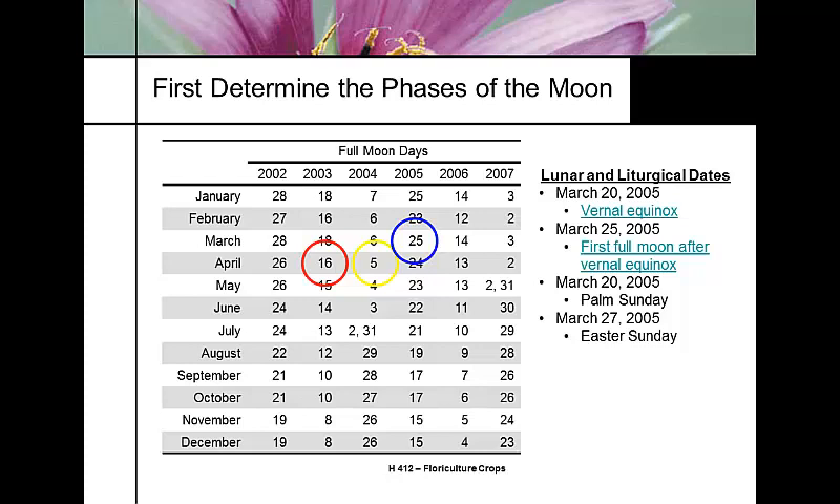Our target is Palm Sunday, exactly one week before Easter Sunday. Most vendors don't want Easter lilies in their retail store until Palm Sunday or later. However, just like Christmas, everything seems to be pushed up earlier and earlier.